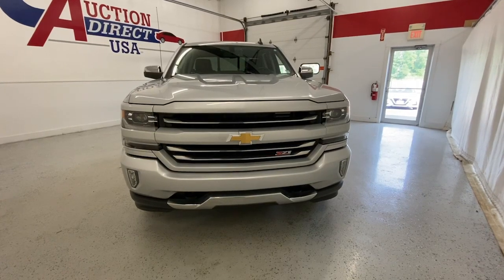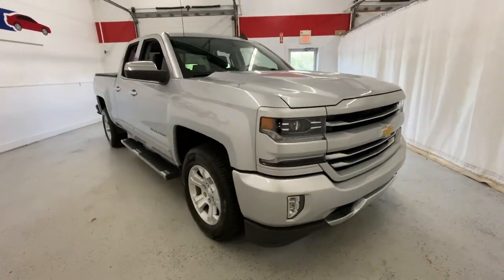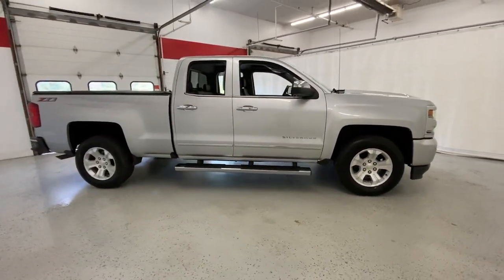Your next car could be the 2018 Chevrolet Silverado 1500. With less than 90,000 miles on the odometer, this vehicle provides excellent value.